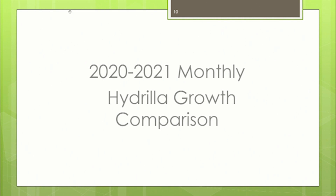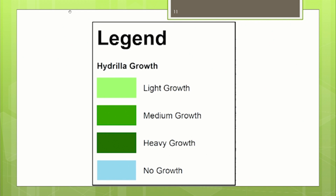In the next few slides, I'll compare monthly growth from 2020, a typical control year, to 2021 where we had excessive growth. There are four growth categories in the legend: blue is no growth, and shades of green from light, medium, to heavy growth — the darker the green, the denser the hydrilla in that area on the map.